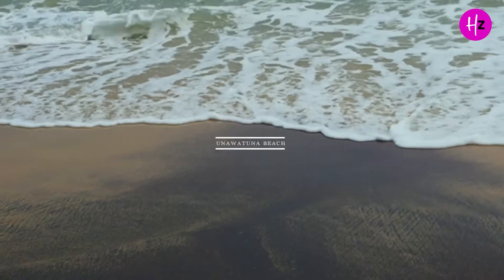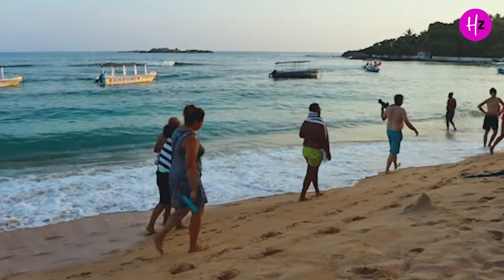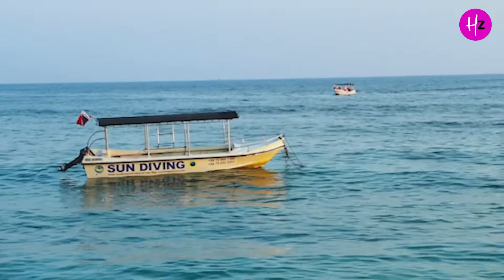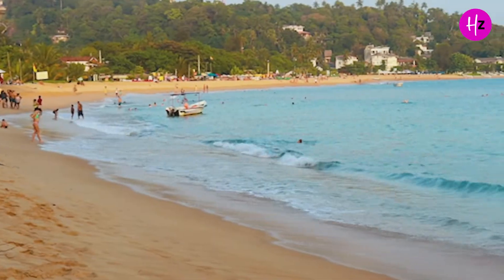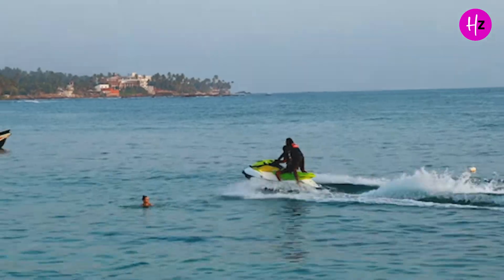Let's start with the happening south beach. This is Unuwatunu beach, which is located near the major south city. So this is why we can explore a lot of cafe options. You can go for boating, you can go for rain watching. This beach is a very good point for a sunset view.